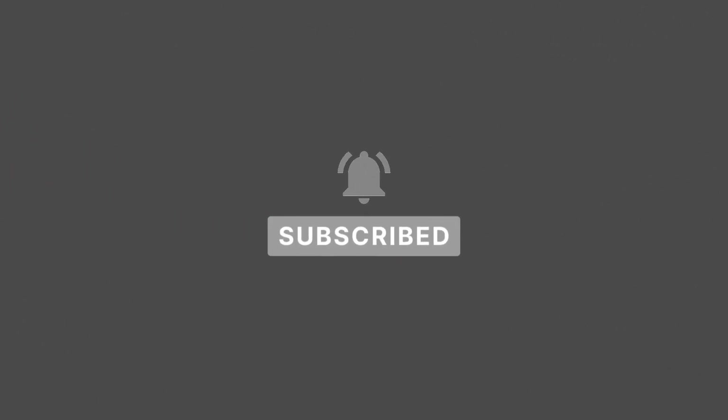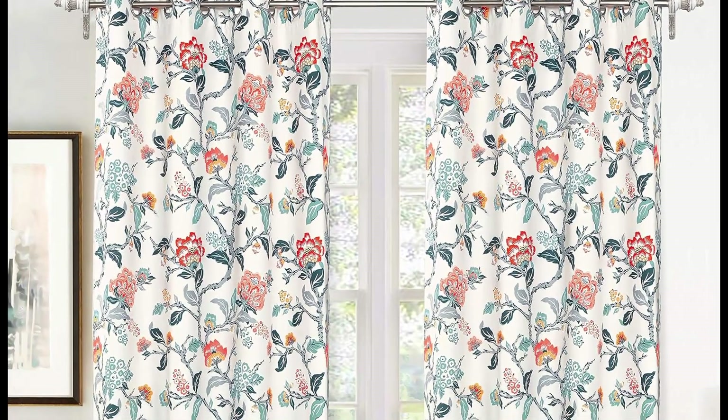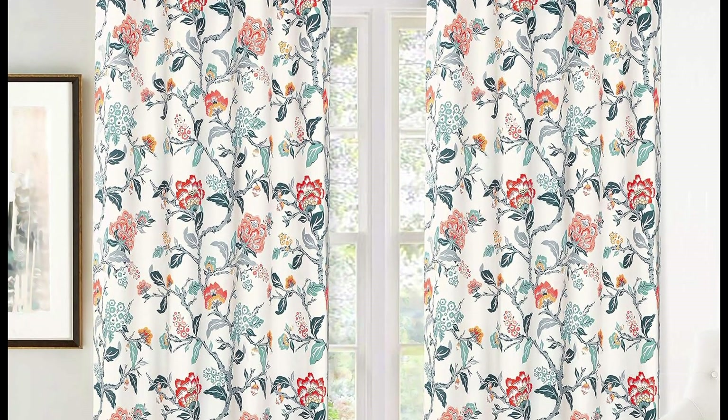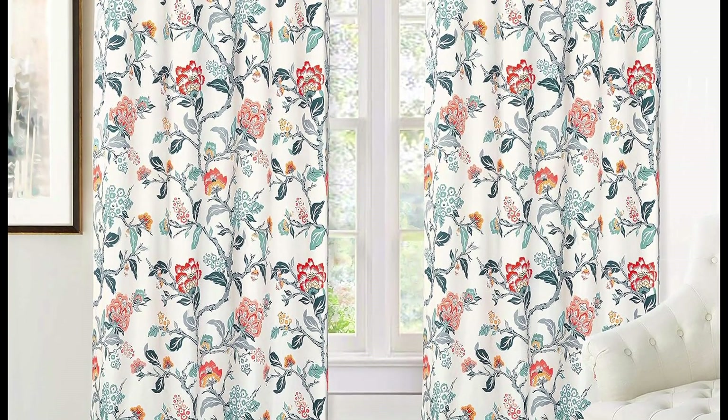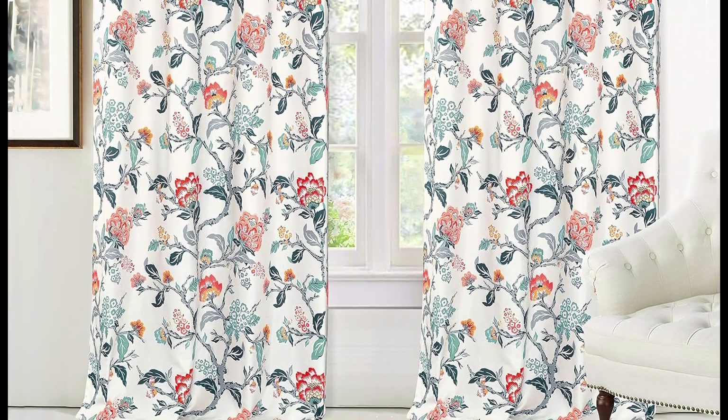This woven thermal insulated grommet window curtain with a blooming flower print gives off a classic, natural look that goes well with any kind of home decor, whether it be modern, traditional, antique, or vintage.